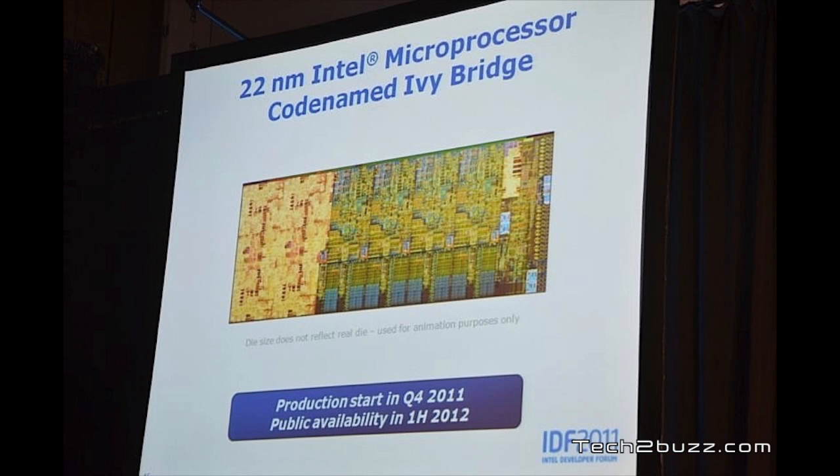Expect Ivy Bridge chips to launch between the first and second quarter of 2012. If you already own a Sandy Bridge chip, expect CPU performance to increase about 8 to 10 percent with Ivy Bridge. The big breakthrough, however, is with the integrated GPU — expect speed boosts of up to 60 percent. In terms of raw performance, Ivy Bridge won't bring much to a desktop computer, but for a mobile computer like a laptop or ultra-portable, it will be a great chip.